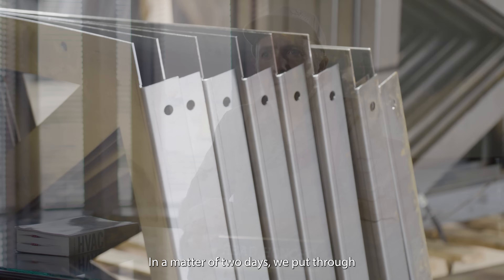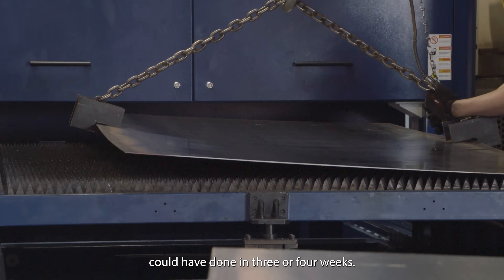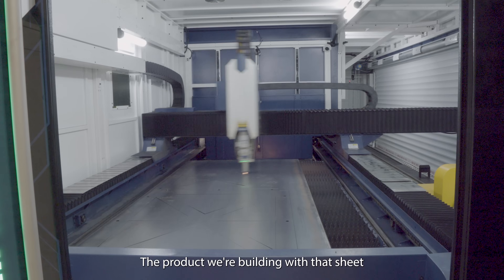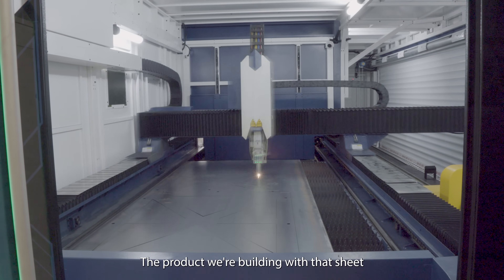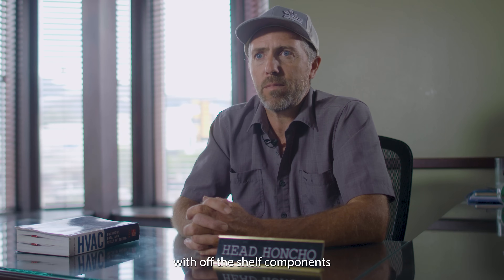In a matter of two days we put through more than our tradesmen with tools in their hands could have done in three or four weeks, and the product we're building with that sheet metal is going to be far superior to what we would normally build with off-the-shelf components.